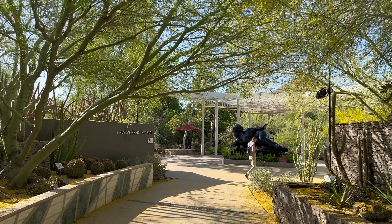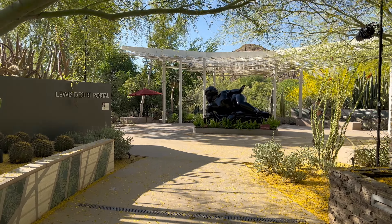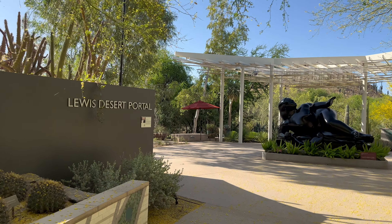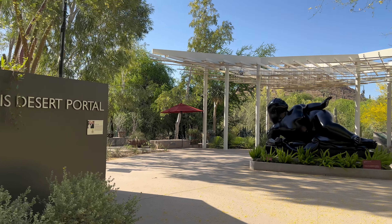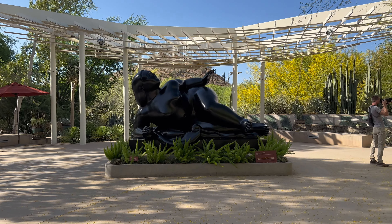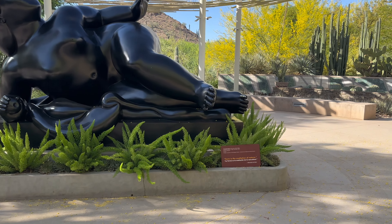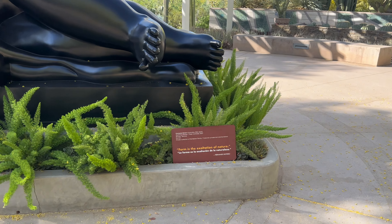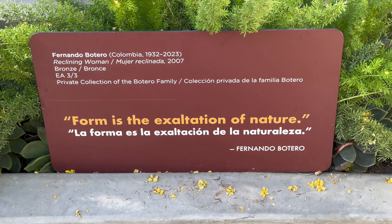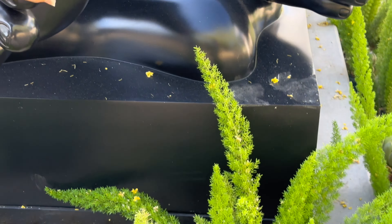This is a big lady. I thought this sculpture was pretty. Big feet, Daddy — big feet! Can you see? Just a little bit.